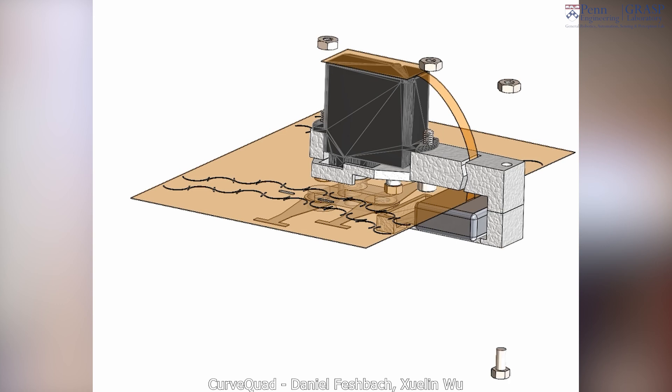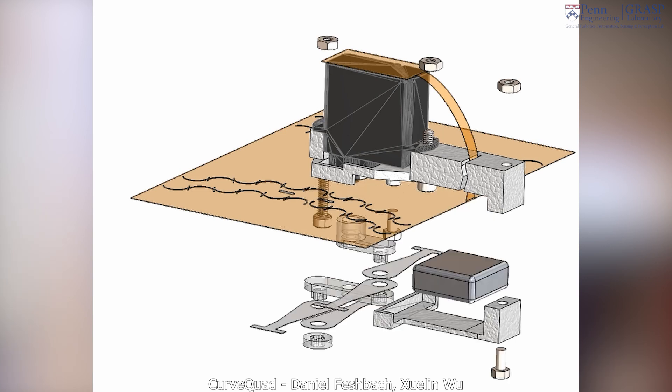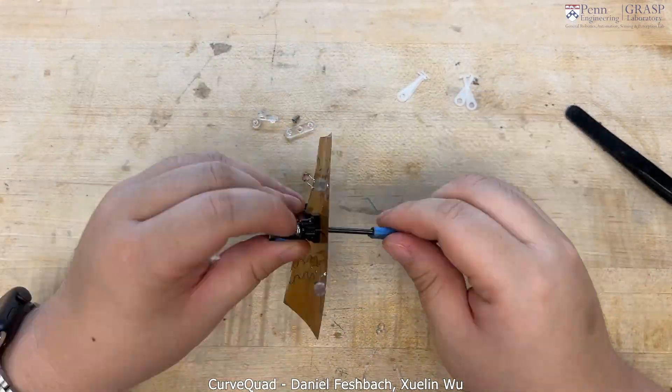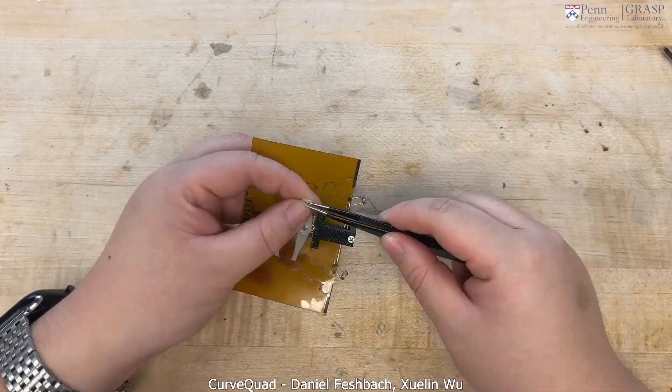They allow us to integrate electronics, actuation, and control directly into the robot body without having to think about complex 3D assembly. And as an additional benefit, they also allow us to make structures that reconfigure, so we can potentially create robots that self-assemble or deploy on site.